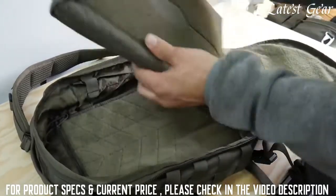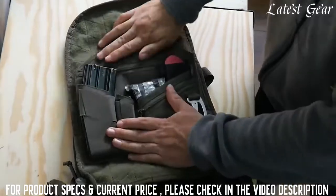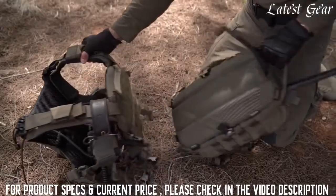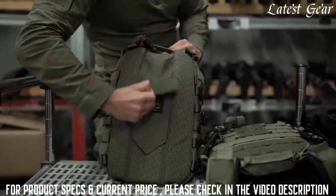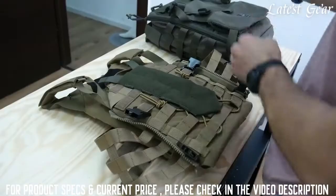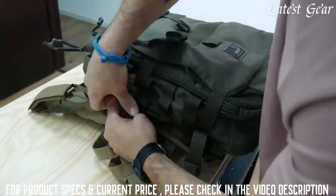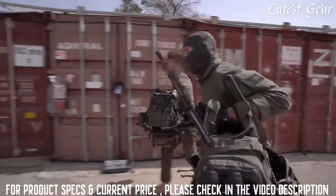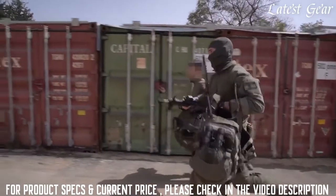The Amap 3 has an optional EDC insert kit comprised of a padded laptop sleeve and admin panel. This allows you to run your Amap 3 downrange and then, in seconds, switch it to a completely different configuration when going on leave. The Amap 3 can be attached from its shoulder straps directly to Agilite plate carriers, or to most other plate carriers with a conversion attachment kit — no threading MOLLE or other clumsy attachment methods needed. Attaching it to your plate carrier means your entire gear and survival sustainment system is one grab away.